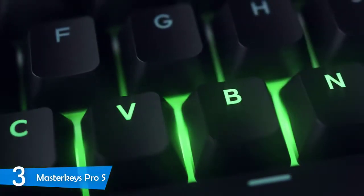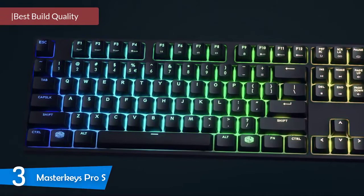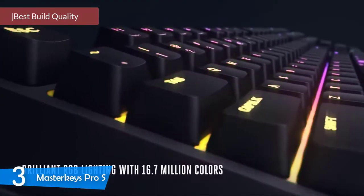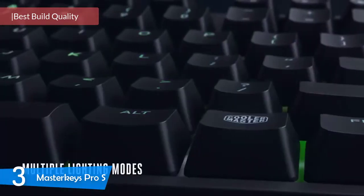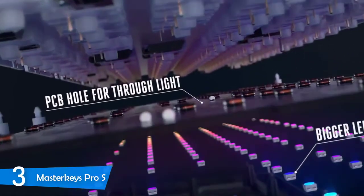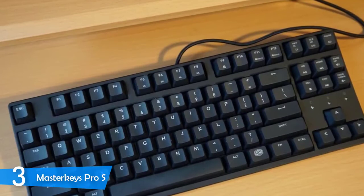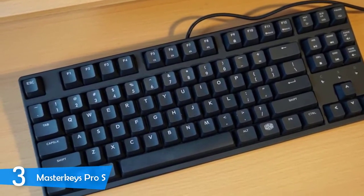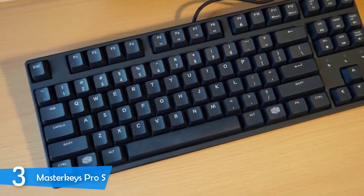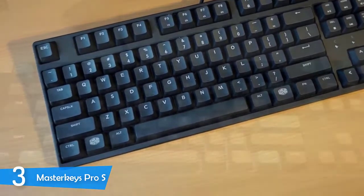At number 3, it is the Master Keys Pro S. Cooler Master has delivered some interesting peripherals recently and some good mechanical keyboards, and they have one just for our list — the Master Keys Pro S, which is under the $100 price. This keyboard has a 10-keyless design, Cherry MX key switches, good construction, RGB lighting, compact and lightweight but durable body, and much more. The Master Keys Pro S is a pretty hefty keyboard that feels substantial and sturdy, and from Cooler Master you can't expect anything less than perfection in the quality department.